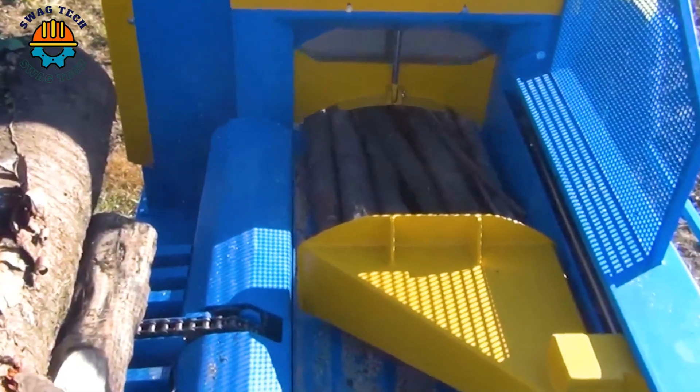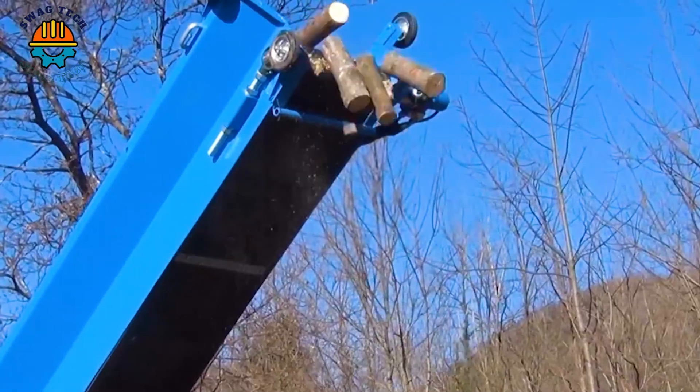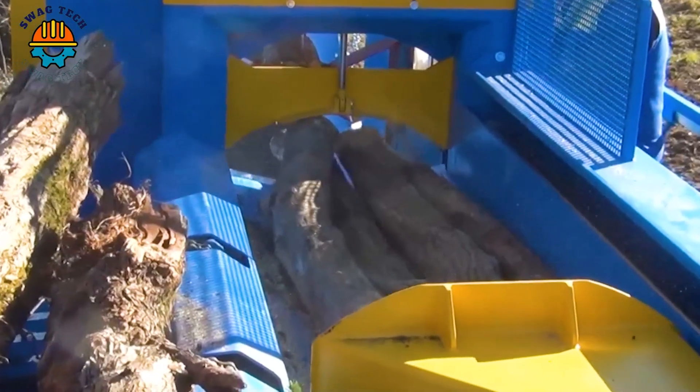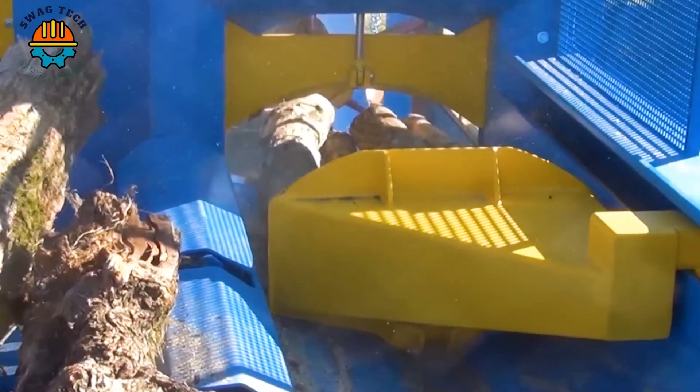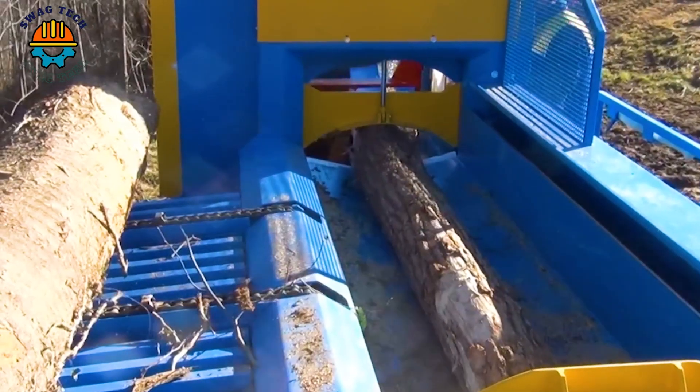This firewood processor is an ideal equipment for short and mountain mixed wood. It also works on branch wood, waste wood and sawmill and joinery. It can handle trees up to 48 cm in diameter and up to 1 km in length.